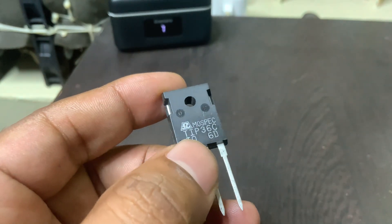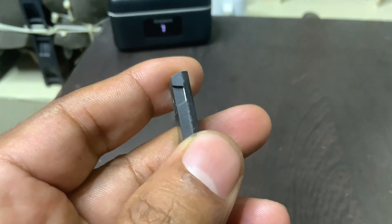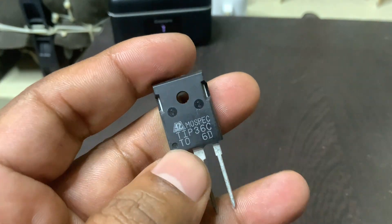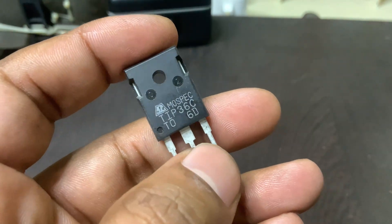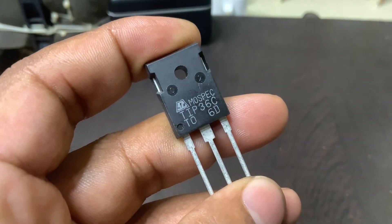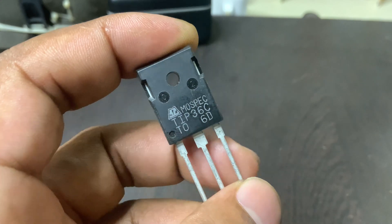With its robust construction and high current capability, the TIP-36C is ideal for circuits that require reliable operation under heavy loads. One of the key features is its excellent DC current gain (HFE), which is typically around 40 at 15A, and a high transition frequency (FT) of at least 3 MHz. These characteristics allow the transistor to amplify signals effectively even at relatively high frequencies.